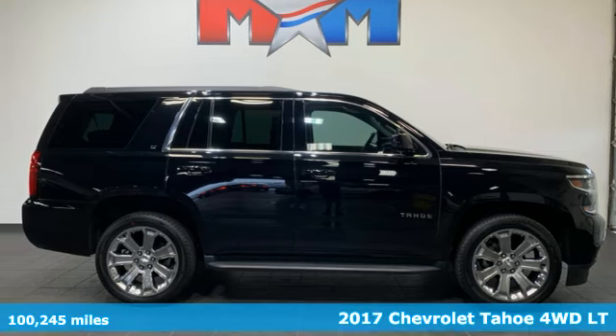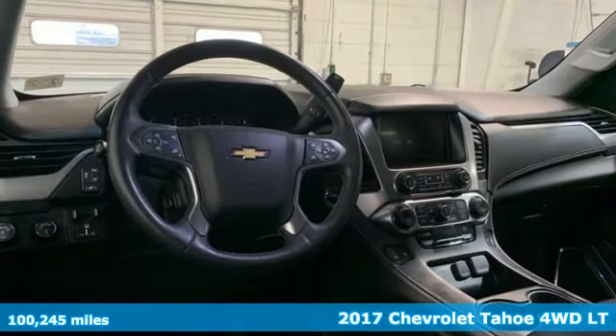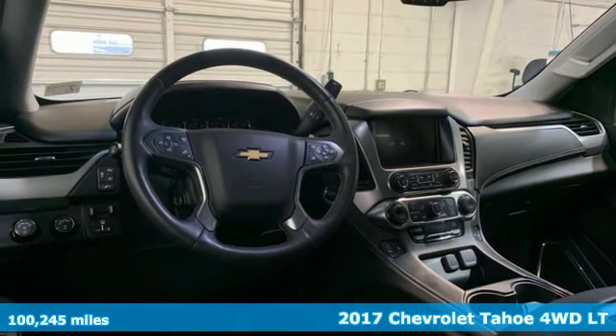It's a 2017 Chevrolet Tahoe. There's more than a century of ingenuity and significance in every Chevy.